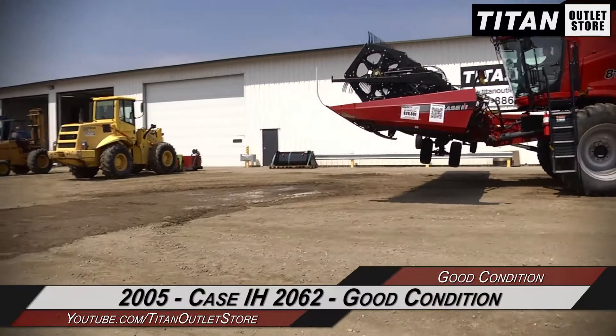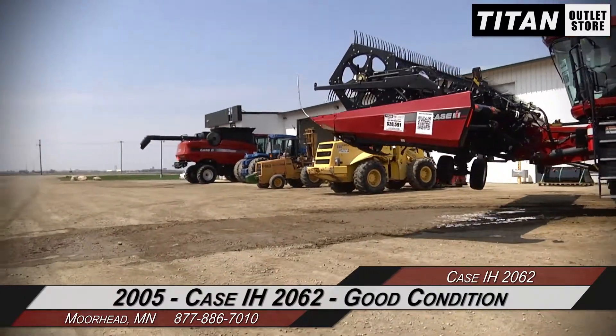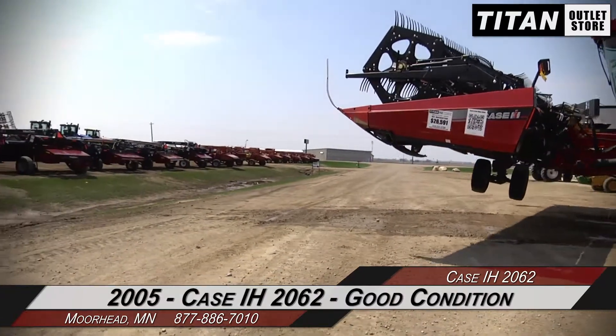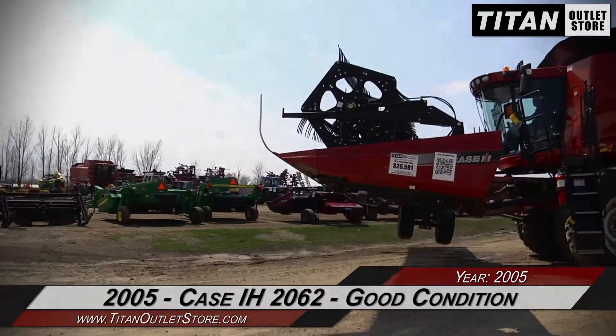Thank you for viewing this Case IH 2062. If you're interested in this draper head and would like to contact our sales team, give them a call at 877-886-7010. If you're interested in viewing more equipment, go online to titanoutletstore.com.